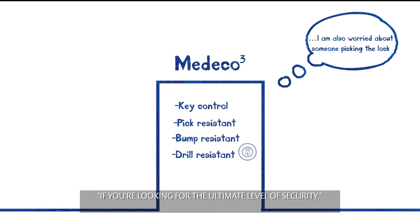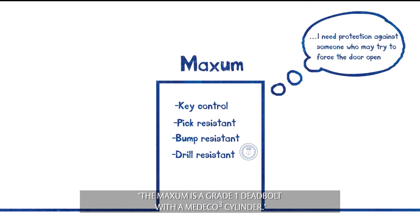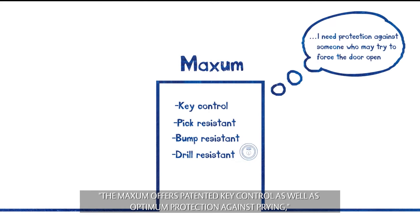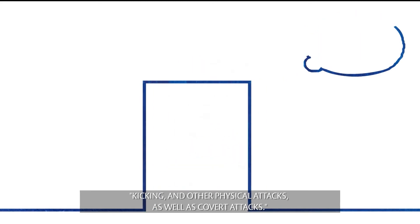If you're looking for the ultimate level of security, the Maxim is a grade 1 deadbolt with a Medeco 3 cylinder. The Maxim offers patented key control as well as optimum protection against prying, kicking, and other physical attacks as well as covert attacks.